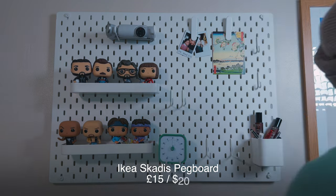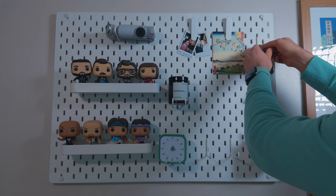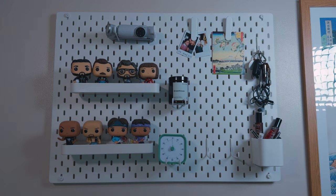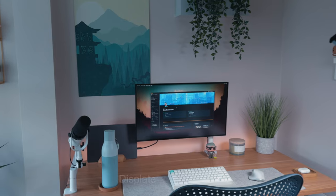I've also got an Ikea Skadis pegboard. I've done a video about it which I'll link at the end of this video if you want to see how it boosts my productivity. It looks really nice too — it's in white — and it holds a whole bunch of stuff I want quick, easy access to.